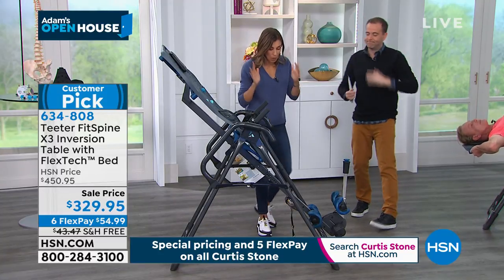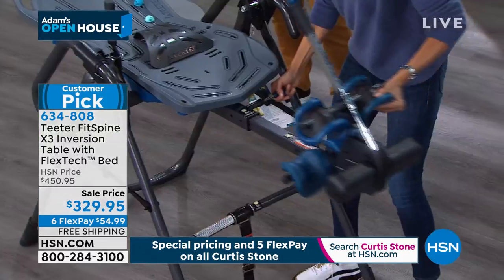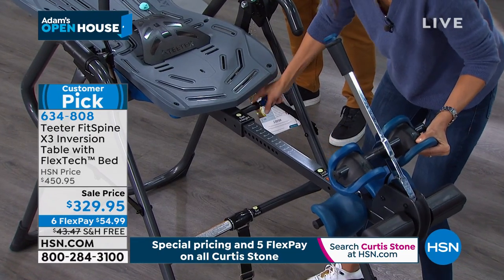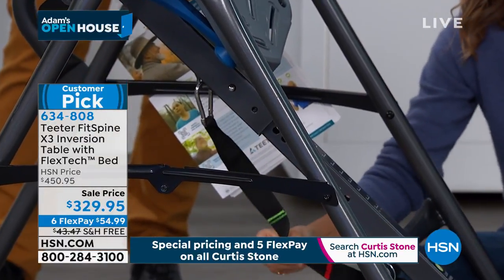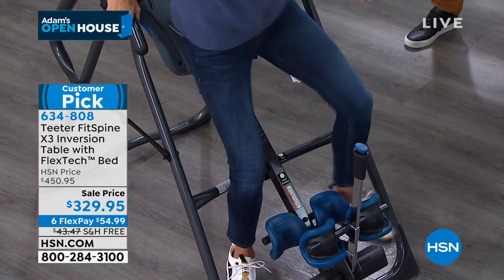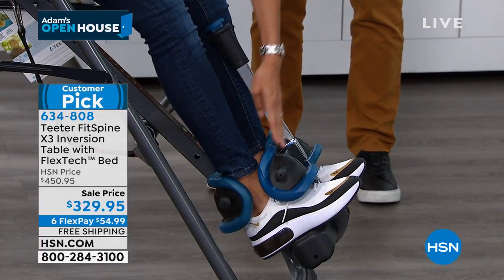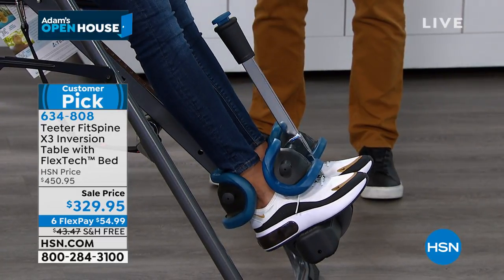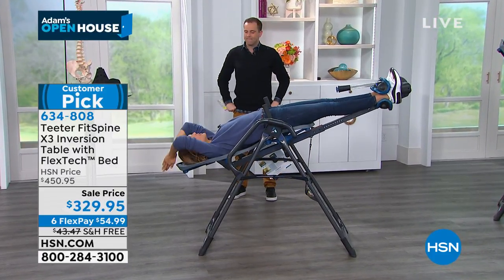You don't have to hang upside down — you don't have to fully invert. Riley jumps on to demonstrate: it comes mostly assembled. You find your height — the adjustment is simple, with inches and centimeters marked. Set your angle — this upgraded model comes with a color-coded easy angle tether strap. Step on, lock in your ankles using the easy reach ankle closure with wraparound ankle supports. Then just lay back — half your body weight on each side of the pivot point.